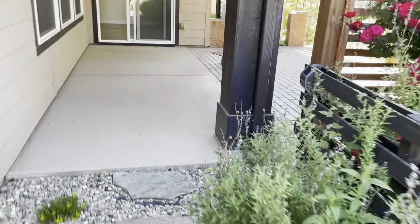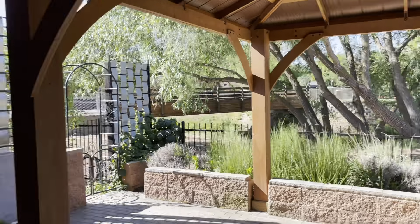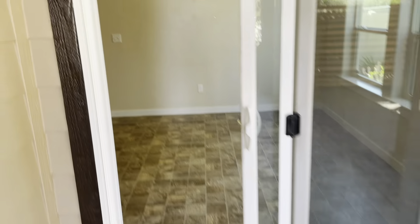This is a beautiful home. It's going to go fast, especially with this kind of a backyard and this time of year. So act fast.